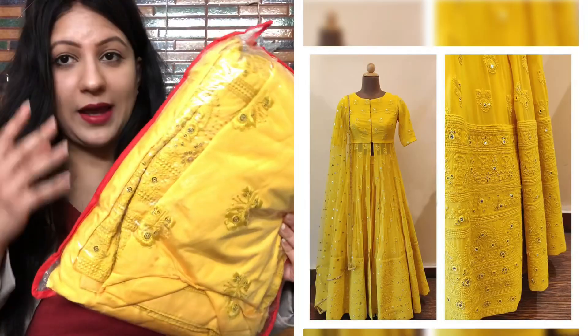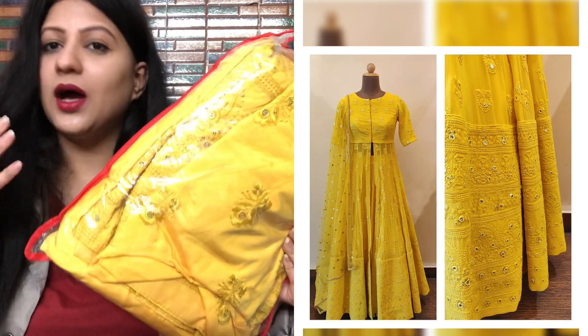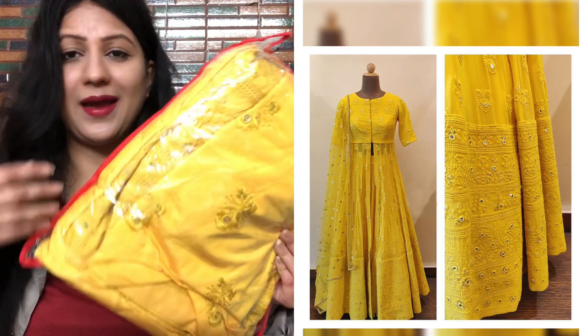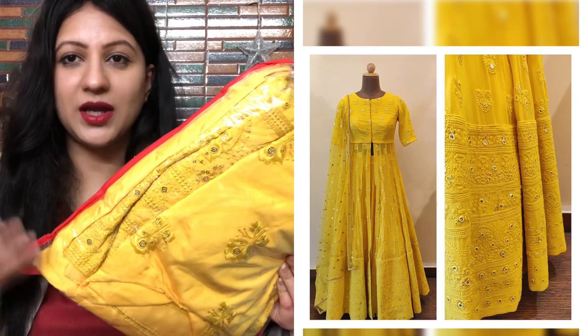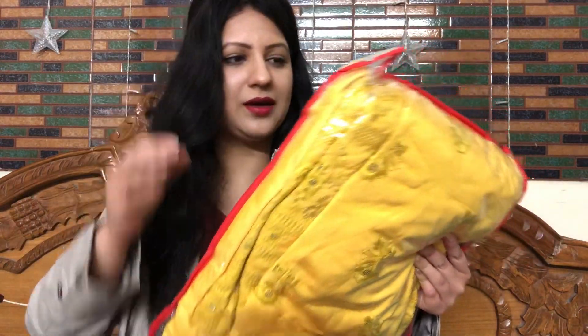Next I have a beautiful pineapple yellow lehenga choli with jacket. On the website it looks attractive, simple, and pretty — great for wedding guests, functions, and also good for brides. The price is ₹2600.